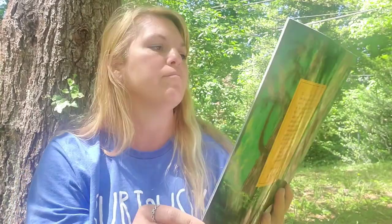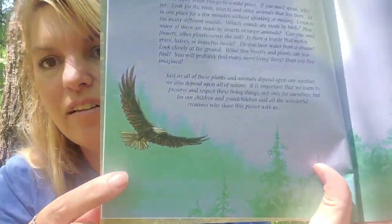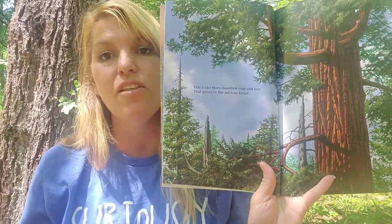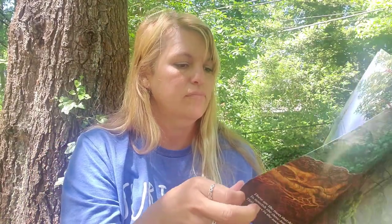This book is by Carol Reed Jones and the illustrations are by Christopher Canyon. I think the illustrations in this one are really good. This is the ancient forest — there's a bald eagle flying through. This is a 300-year-old tree that grows in the ancient forest.